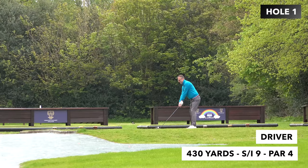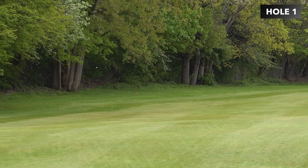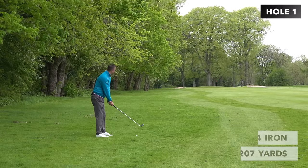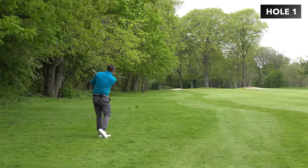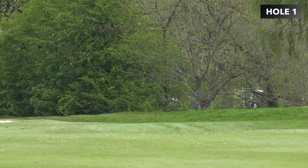Here we go — par 4, 430 yards, stroke 9. Pulled it a bit left, long all this. A 5 will do me all day long. Not happy. I've got 270, got a forward, just trying to chase it up front right. As usual, just came out of it a bit, but it's in good shape — I'll take that. Chip and putt, go for a par.